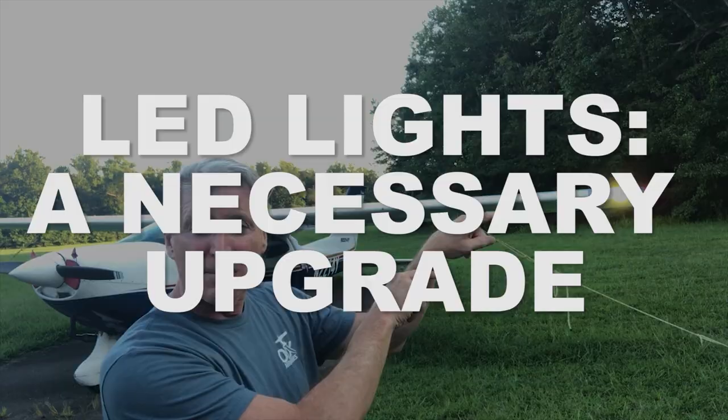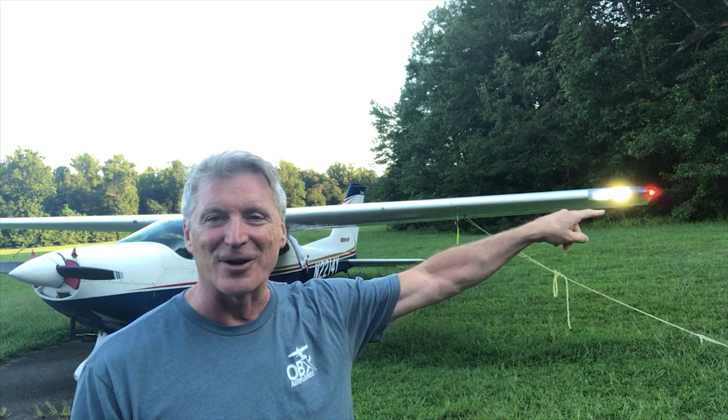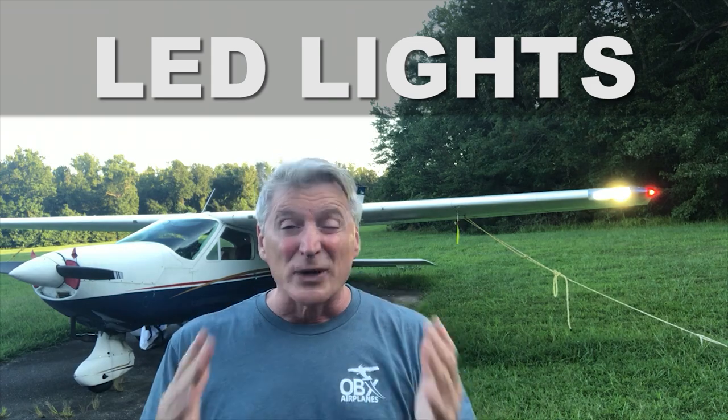Hello, Ted Greenfield, over 50 and learning to fly, and today we're going to tell you about an upgrade you need to do regardless of what plane you have. When it came around to doing this upgrade, I talked to my mechanic friend about it, and he said, hey, this is a no-brainer, and here it is — LED lights. It is really a no-brainer. If you've got an older plane, you need to upgrade to LED lights, and let me tell you why.